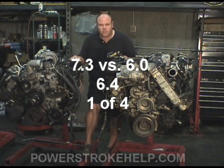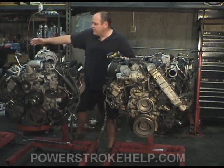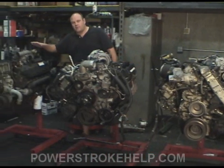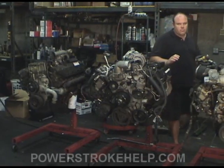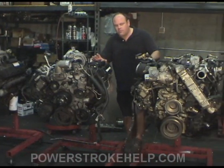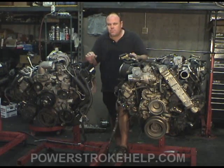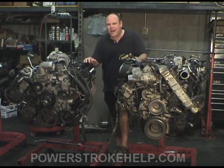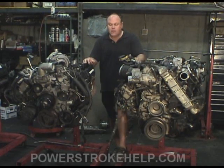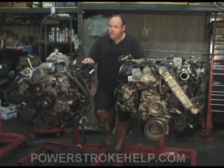We're going to have a quick conversation comparing the 6.0, the 6.4, and the good old-fashioned 7.3 that we've all grown to love. Each one of these engines is very different in their own right. The 6.4 can be looked at as a modified version of the 6.0, but it's actually not — it's a completely different engine in many ways. They carried over some technology to the 6.4, but it is a very different engine.